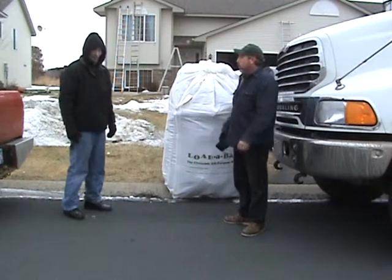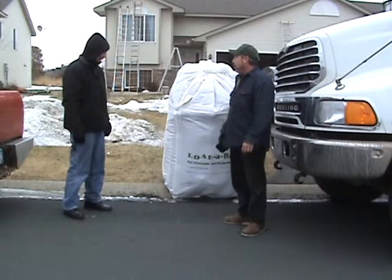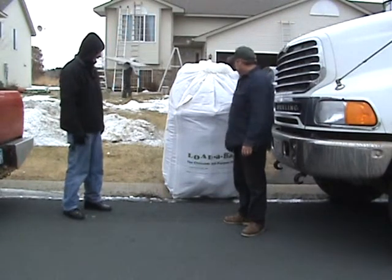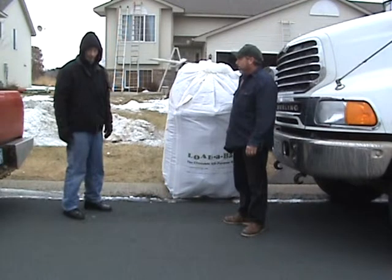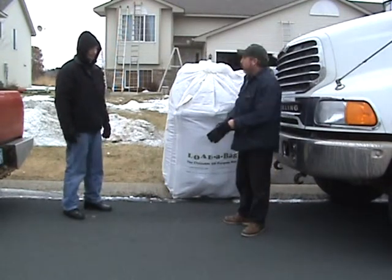Wouldn't it have been a really cool thing to have that delivered with the siding, or have one at all times behind the seat of your truck? Or a couple of them — that way we can load them up as we go. Not have crap laying all over the yard. Keeps the job clean, nice for the homeowner.